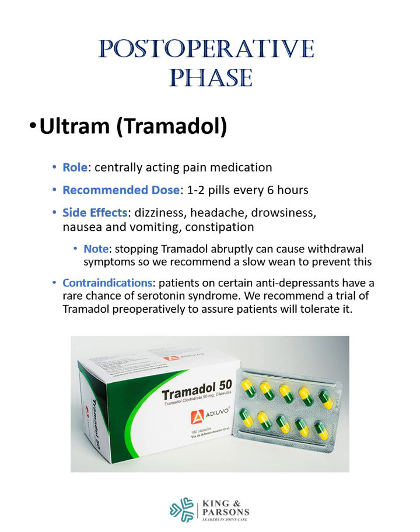Tramadol, also known as Ultram, is a centrally acting pain medication that works in the brain to suppress the perception of pain. The recommended dose is one pill every 6 hours, with a second pill that can be taken as needed, not to exceed 8 pills in 24 hours. Main side effects include dizziness, headache, drowsiness, nausea and vomiting, and constipation. Stopping Tramadol abruptly can cause mild withdrawal symptoms, so we recommend a slow wean. Patients on certain antidepressants have a rare chance of serotonin syndrome. We recommend a trial of Tramadol preoperatively to assure patients will tolerate it.